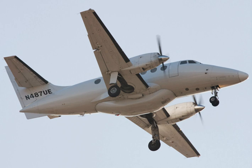Variants include: Jetstream 31 Airliner — 18/19-passenger commuter airliner; Jetstream 31 Corporate — 12-passenger executive transport aircraft; Jetstream 31EP — Enhanced Performance; and Jetstream 31EC — Quick Change configuration.